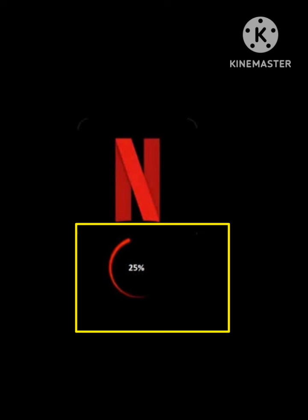Then the loading problem will be solved and you can stream any of your web series. If this method does not work, you need to try method number three.